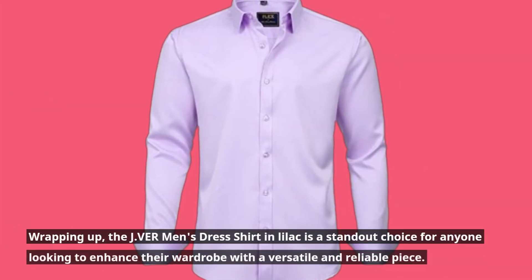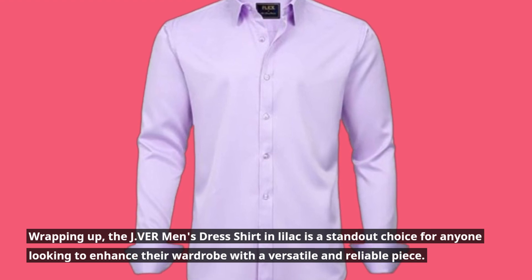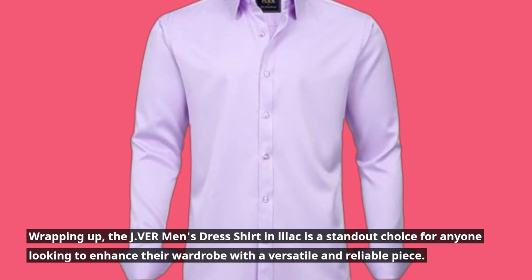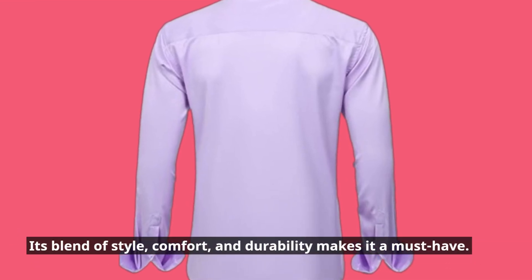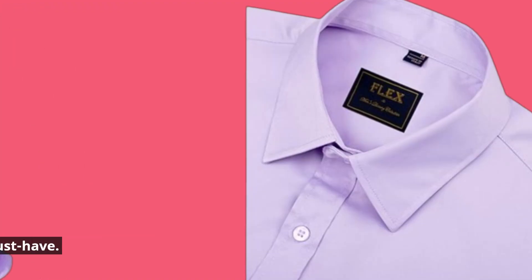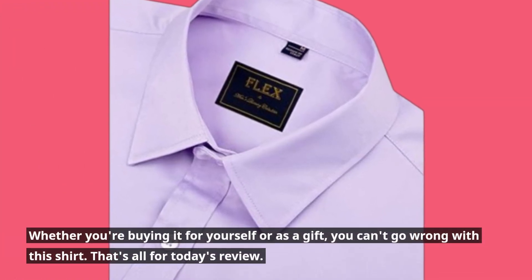Wrapping up, the Javir Men's Dress Shirt in lilac is a standout choice for anyone looking to enhance their wardrobe with a versatile and reliable piece. Its blend of style, comfort, and durability makes it a must-have. Whether you're buying it for yourself or as a gift, you can't go wrong with this shirt.